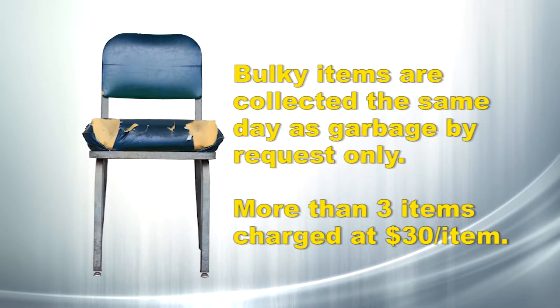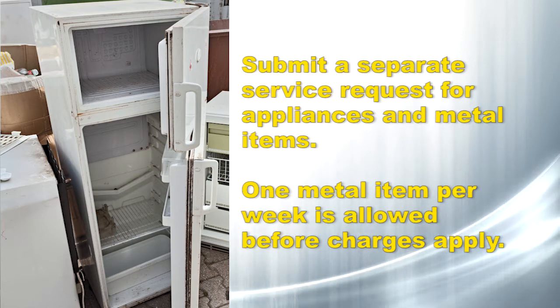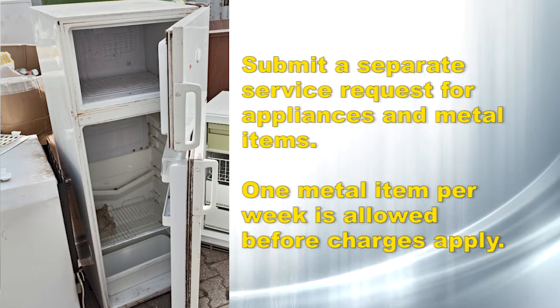Bulky items such as furniture are collected on your collection day by request only. Service charges apply for more than three items. Submit a separate request for appliances and metal items so that they can be picked up separately and recycled. One metal item per week is allowed before charges apply.